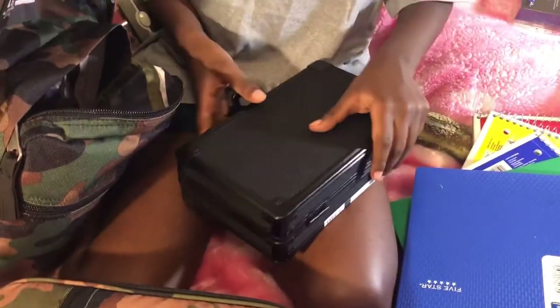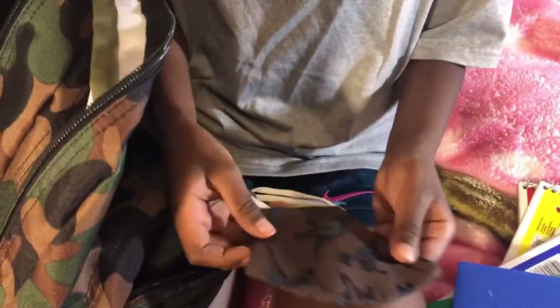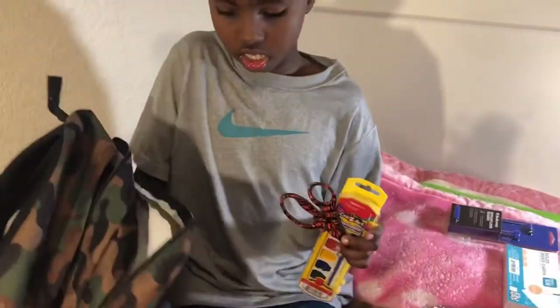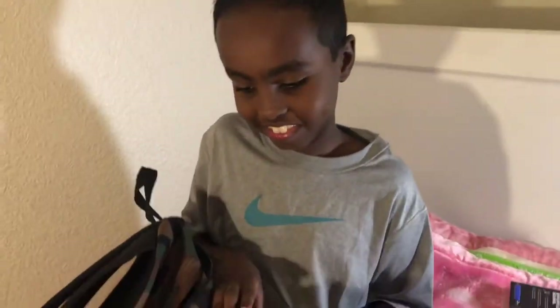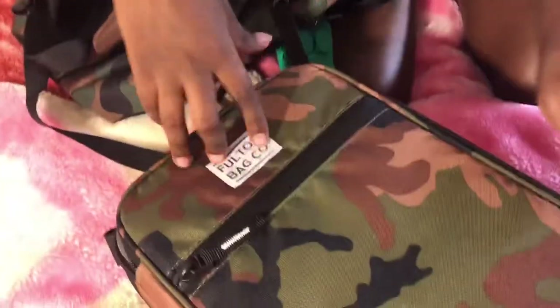I got my two masks hooked onto my backpack — I got a dinosaur one and a striped one. I got paint, watercolor, and washable paint. And scissors. And that's all my school supplies. Thank you!